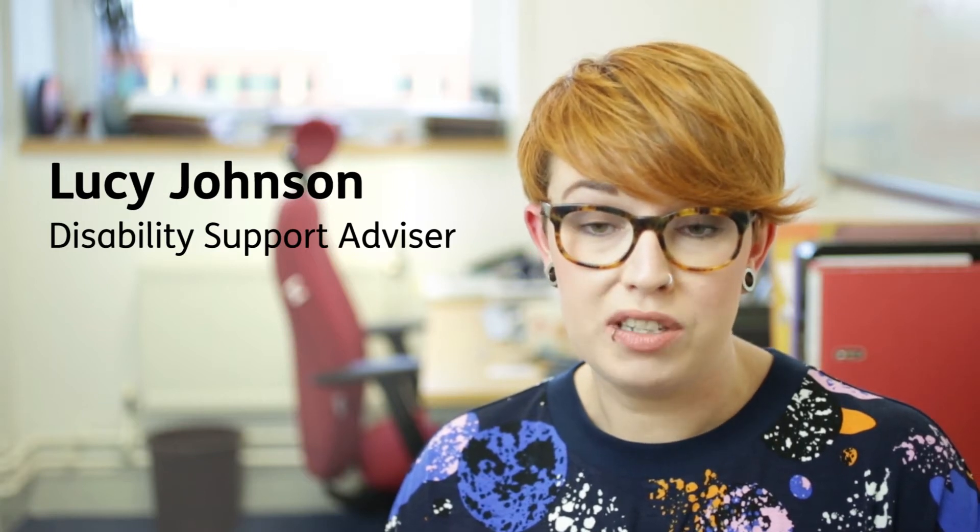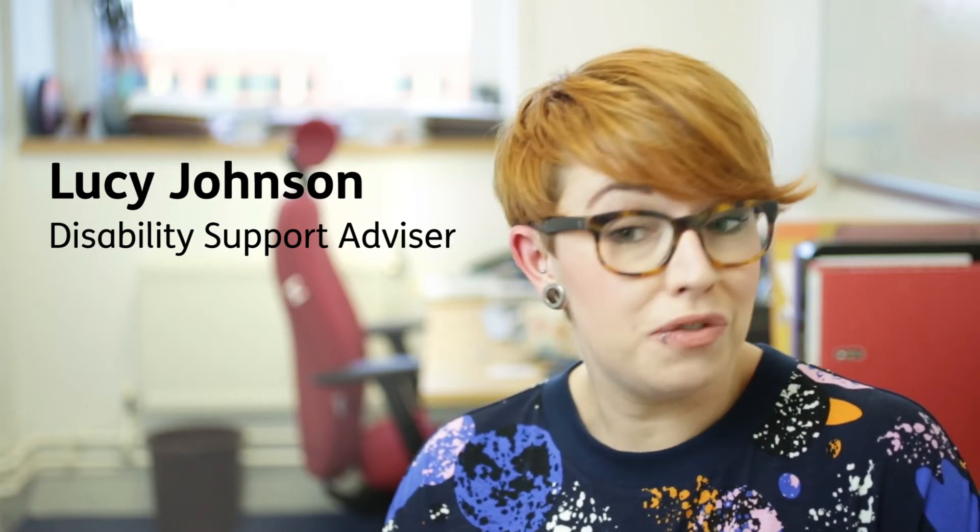The Disability Support Team works with students who have a range of different conditions. It might be mental health conditions, long-term health conditions, or learning difficulties such as dyslexia or dyscalculia.